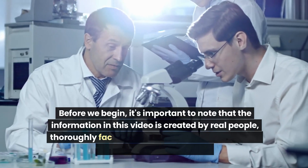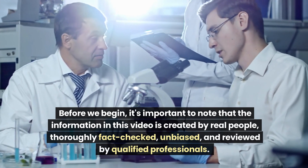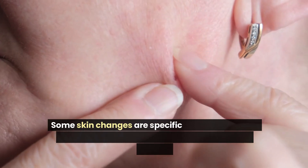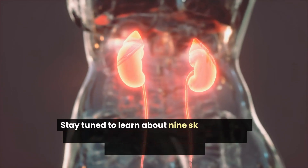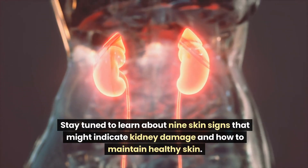It's important to note that the information in this video is created by real people, thoroughly fact-checked, unbiased, and reviewed by qualified professionals. Some skin changes are specific to kidney disease, while others may be linked to various medical issues. Stay tuned to learn about 9 skin signs that might indicate kidney damage and how to maintain healthy skin.